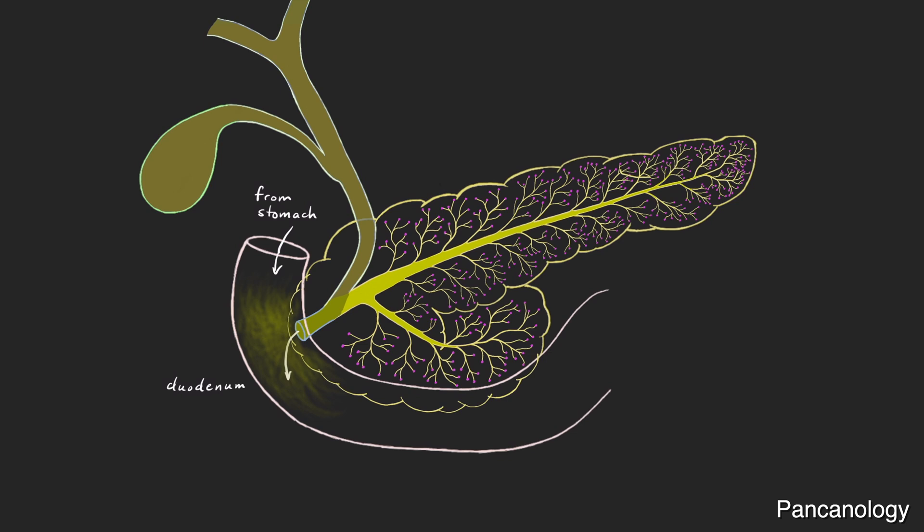The pancreas does not make enzymes all the time, but rather in response to events such as the sight and smell of food, when food reaches your stomach, and when it reaches the small intestine.